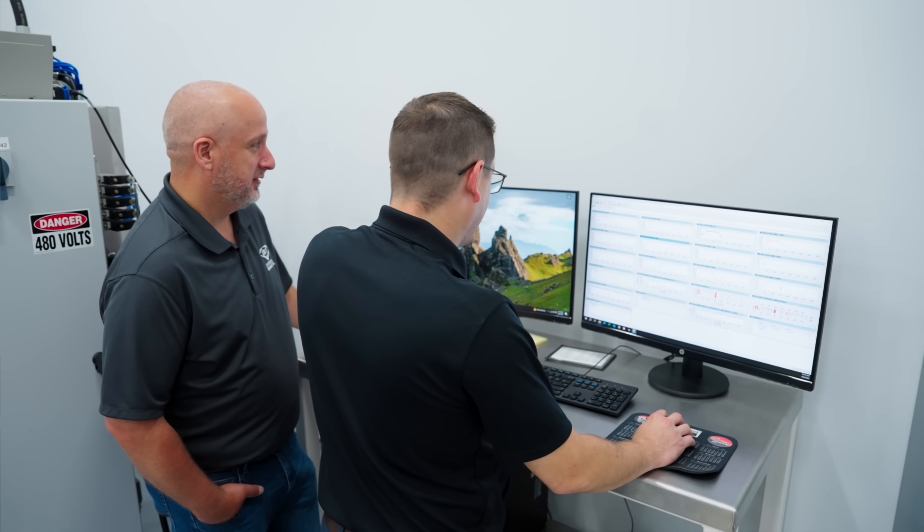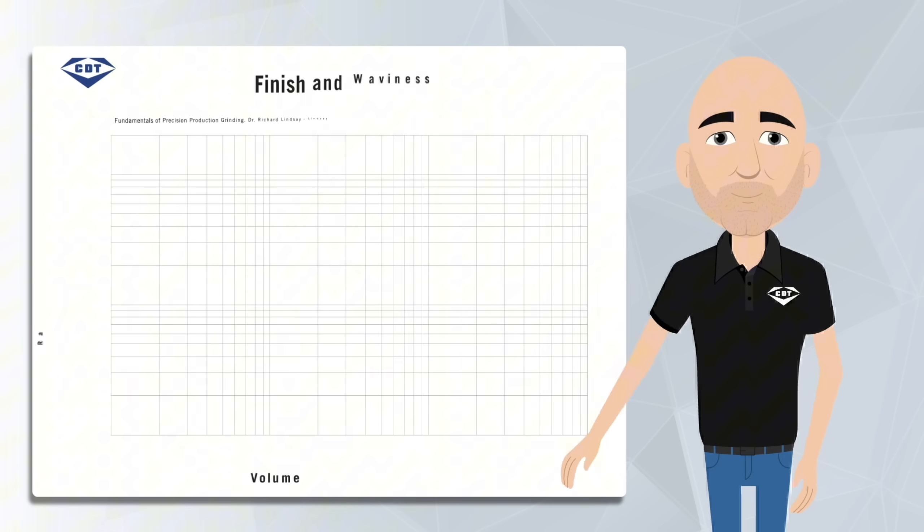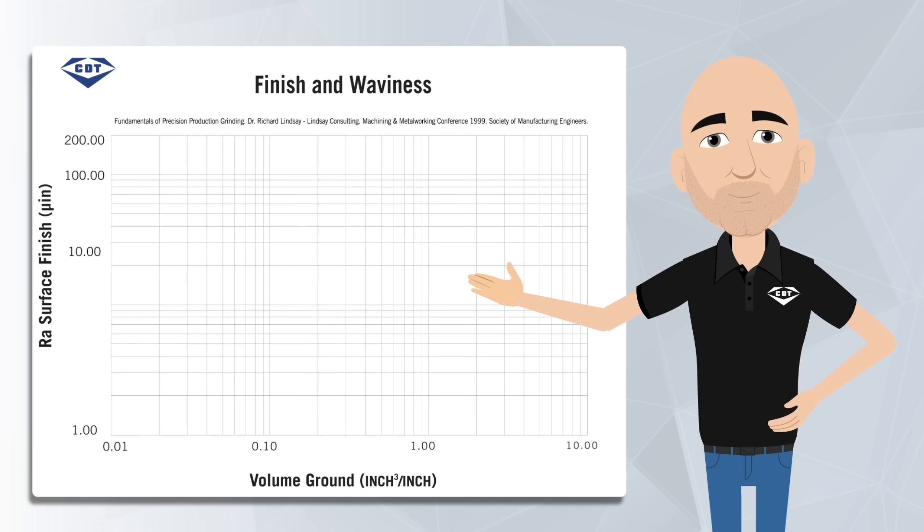Here's a simple and effective way to track it. Take measurements of your part's profile and surface finish at regular intervals — every 5 or 10 parts is great. Then plot those results against the volume you've ground on a chart like this one.